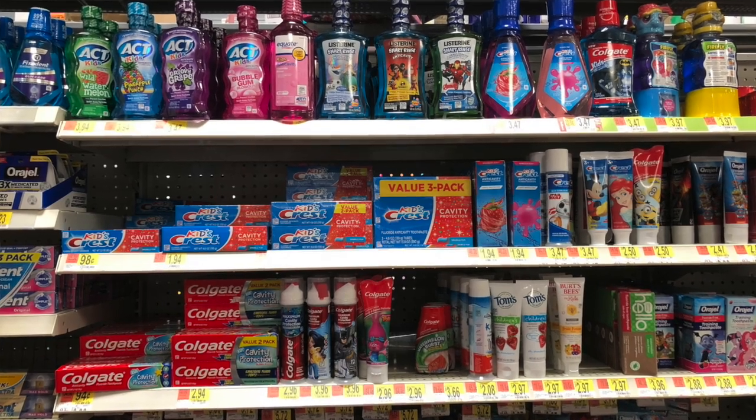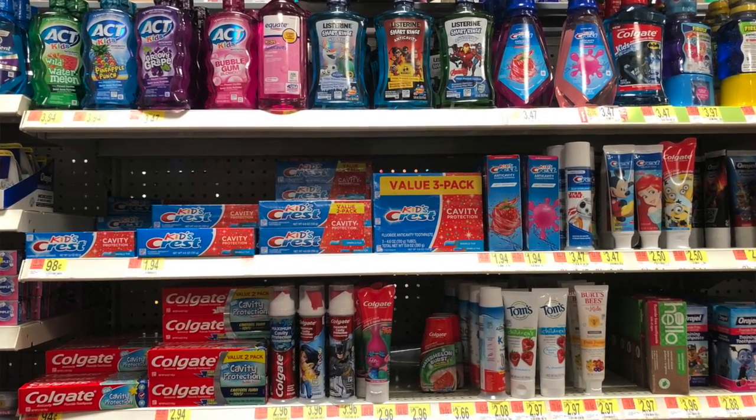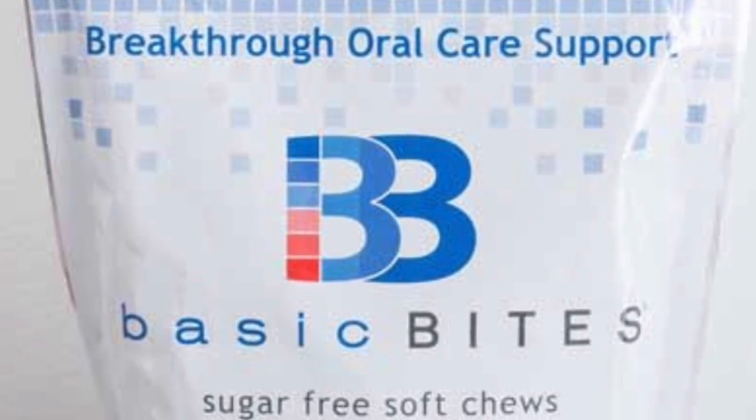There are all kinds of things you can use between brushing — rinsing, antimicrobial rinses, and different homeopathic options. Click the link below to find out different things that you can use to remove biofilm from your mouth.